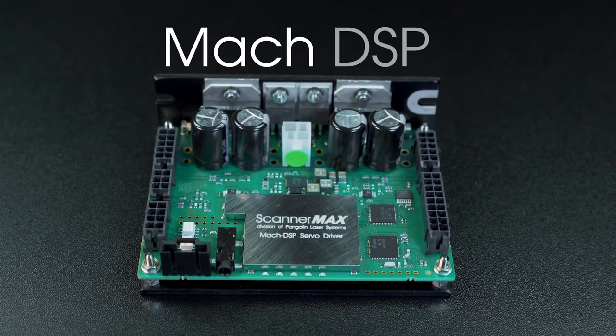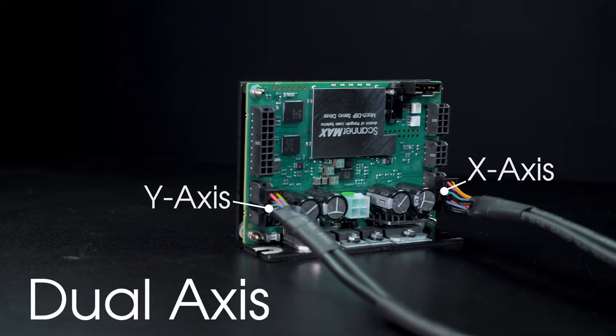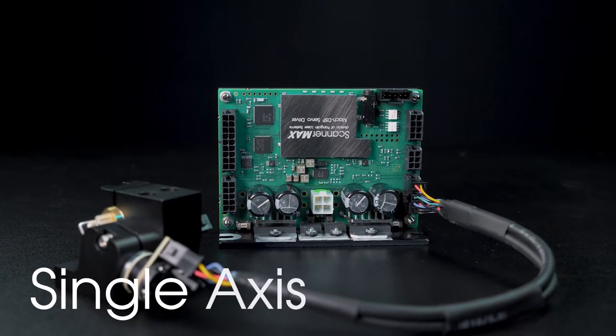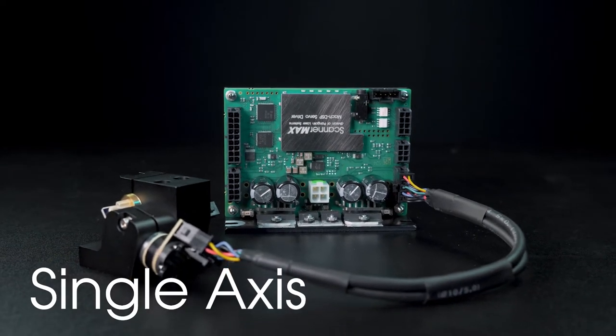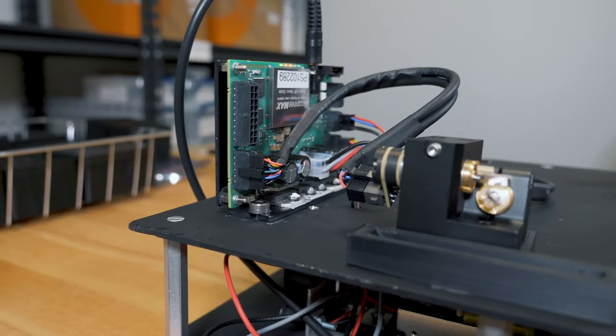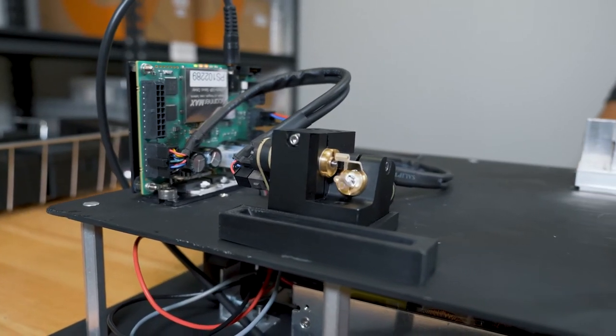The galvanometers are driven with our Mach DSP Servo Amplifier, which drives both the X and the Y scanners for dual-axis applications. When only one scanner is needed, the Mach DSP can be configured for single-axis applications as well. The scanners can be controlled with either an analog signal, a digital signal, or with the Mach DSP itself.